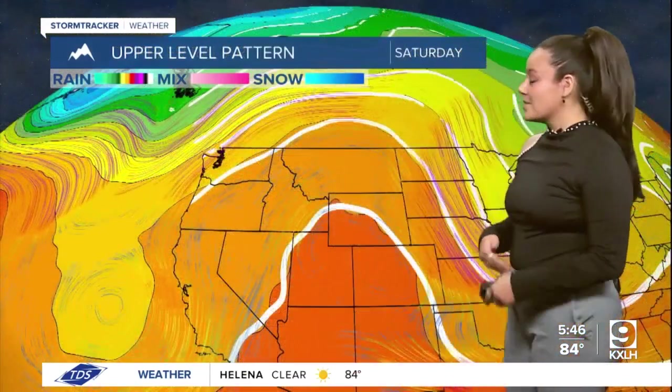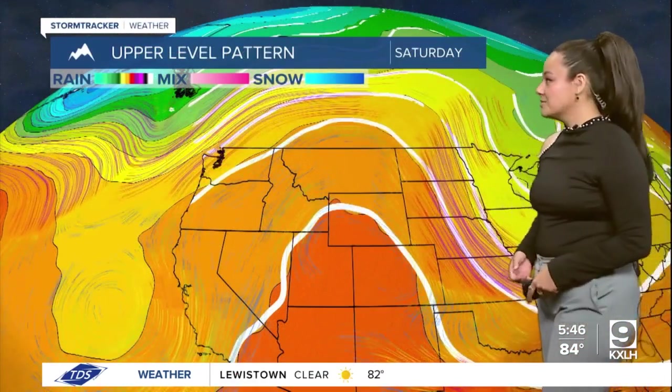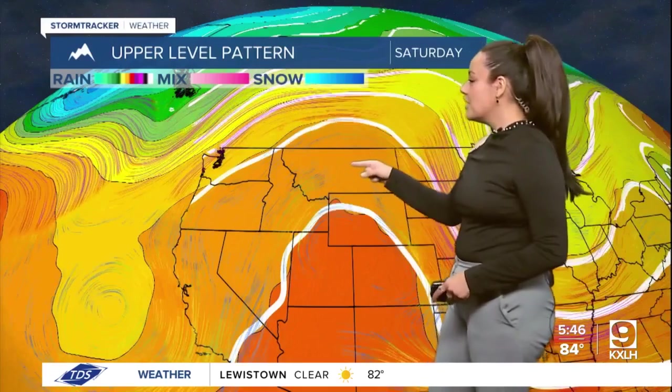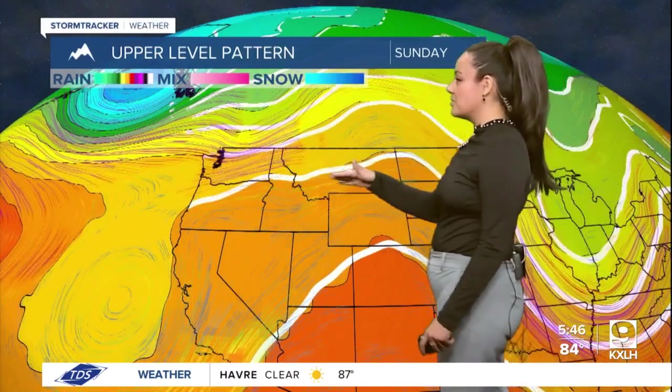We are in the middle of an upper level ridge. That is why we are seeing those dry conditions and these warm temperatures as well. We are going to continue to see this ridge lasting until Sunday before it starts to flatten out across the region.